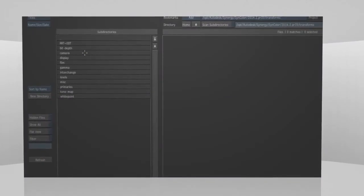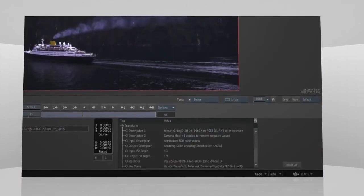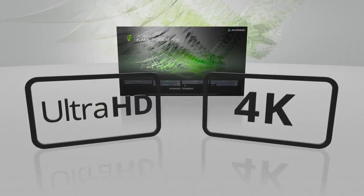Flame's industry leading ACES color management is a critical piece of the 4K puzzle, with its full support of the REC 2020 color space. Dealing with these larger formats is no simple task, but Flame makes it seem easy.